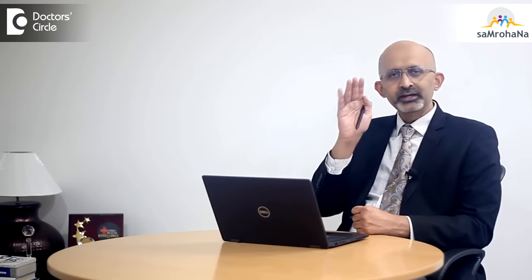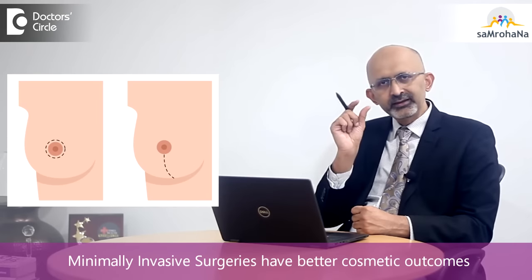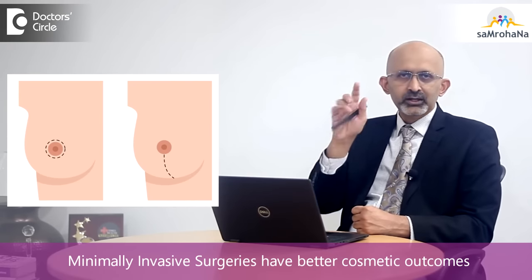The minimally invasive concept for breast cancer is in the form that we approach the tumor through very small wounds located in areas which are less visible, so that we give a cosmetically good outcome without causing any deformities of the breast.